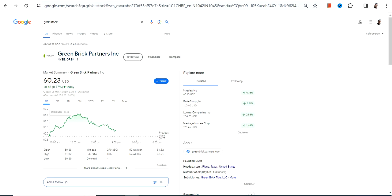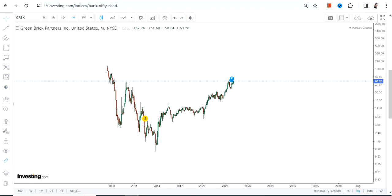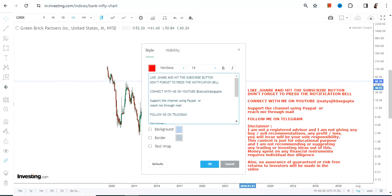Hello friends, welcome to my channel and thanks for watching this video. We're going to discuss GRBK stock, or Green Brick Partners Inc. This is the price chart of GRBK stock, and one can clearly see a massive breakout.